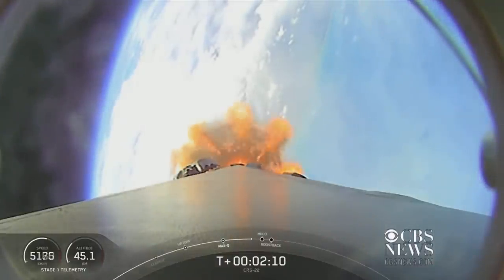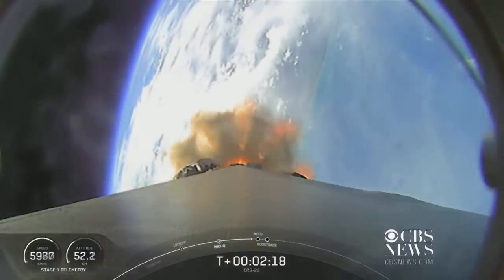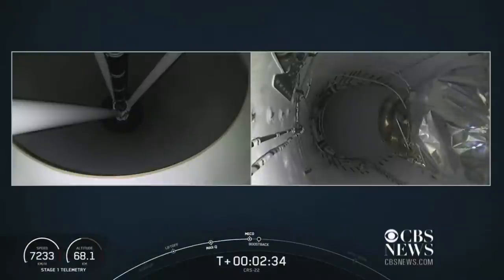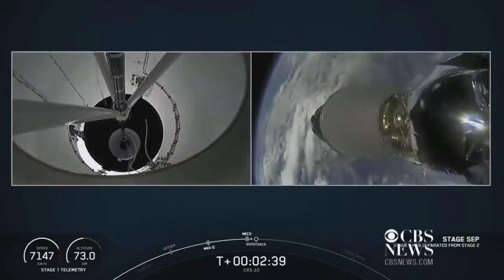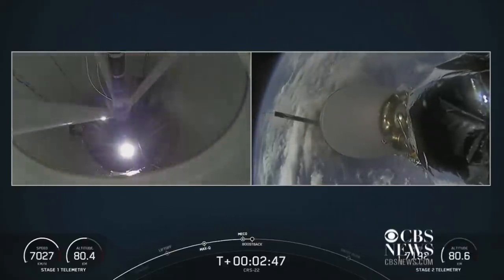So again, those five events: MECO, stage separation, first stage flip maneuver, second engine start, and then the boost back burn — all coming up in just under 10 seconds from now. And MECO. Stage separation confirmed. MBAC ignition. Stage one boost back start up.